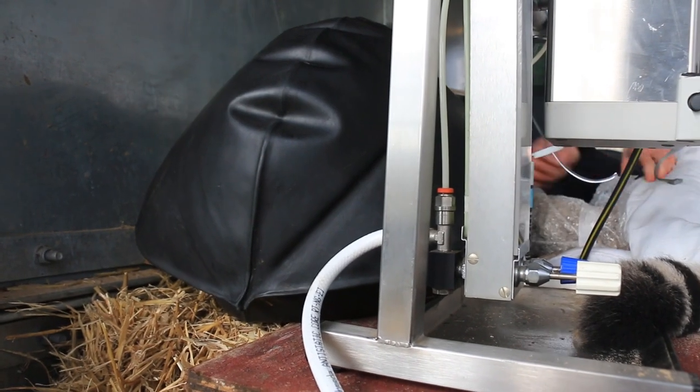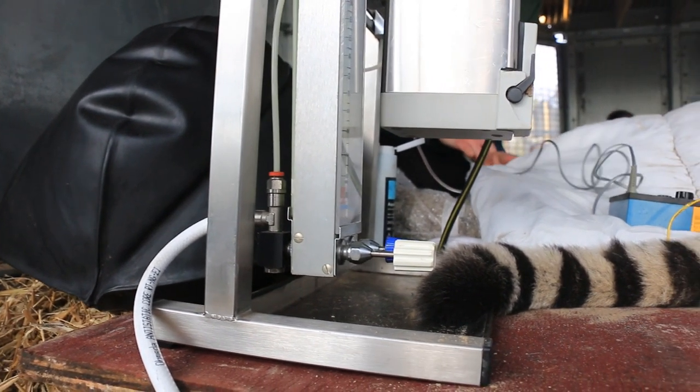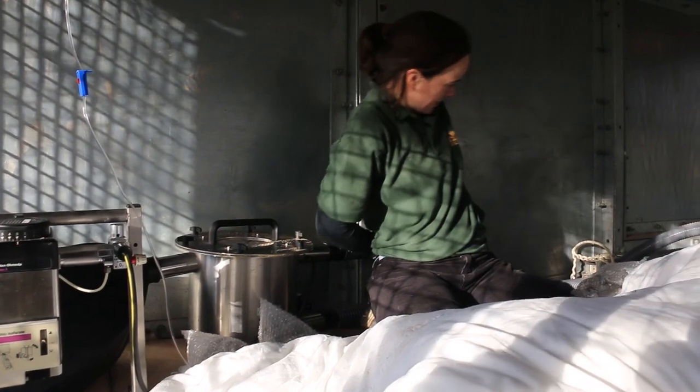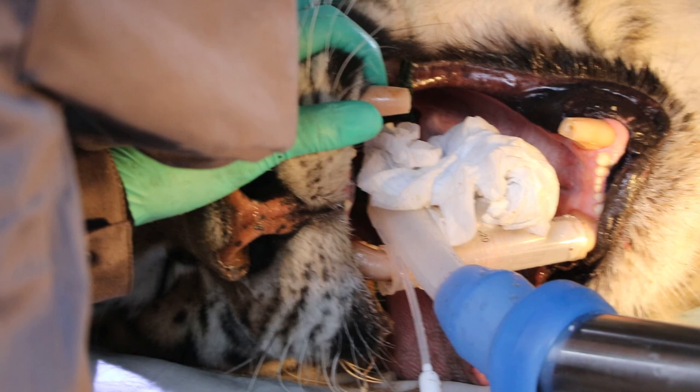That's delivering him oxygen, it then comes under here and gets a bit of isoflurane which is the anaesthetic agent — that's what's keeping him under anaesthetic. And then it comes all the way through here, down this great big tube behind me, right over there and down his ET tube, and that's what's keeping him asleep.